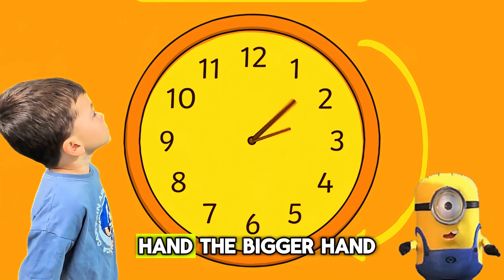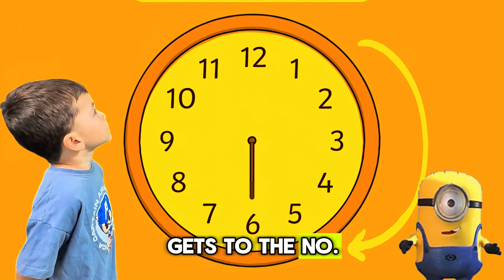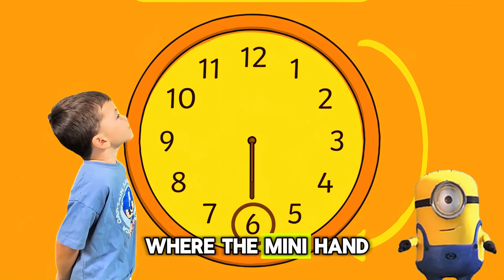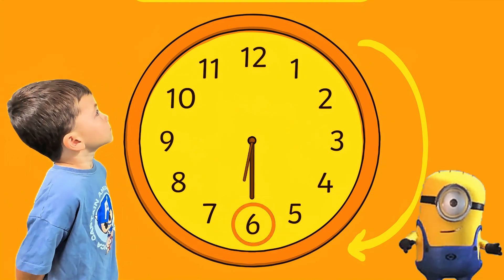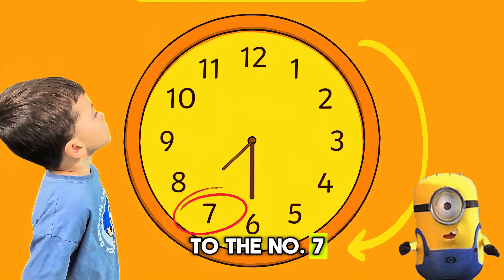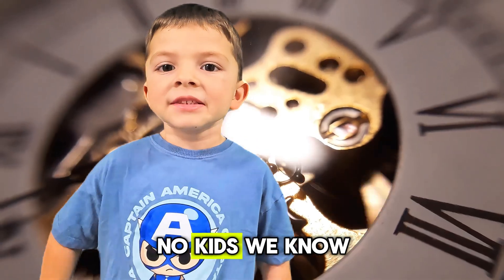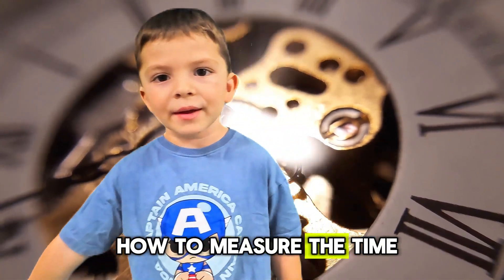But when the minute hand, the bigger hand, gets to the number 6, then we say half past. You can see that when the minute hand is pointing to the 6, the hour hand is pointing to the number 7. We say the time is half past 7. Now kids, we know how to measure the time.